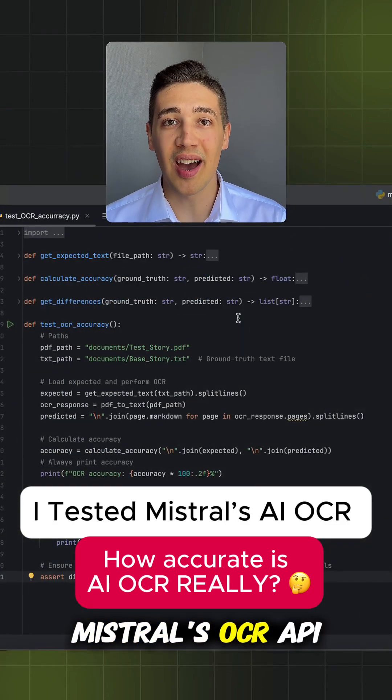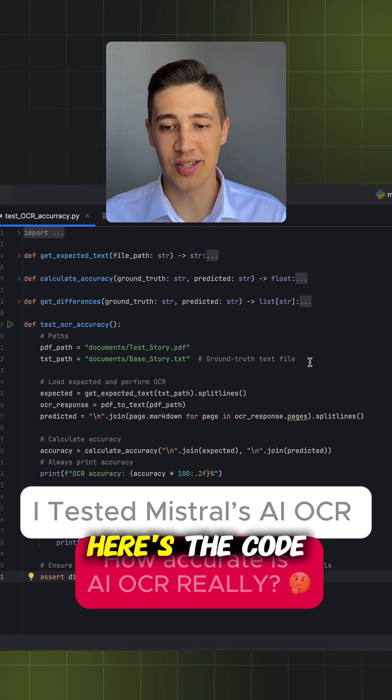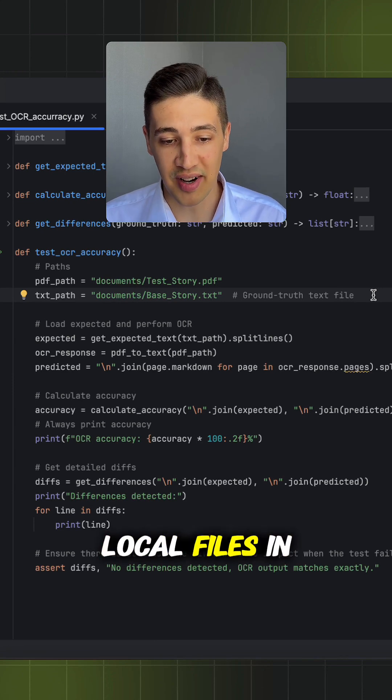I built a quick test using Mistral's OCR API to see how well it reads PDFs and measure the accuracy. Here is the code. First, we will set the paths to both my test file and also my control file. Both are just local files in my example.